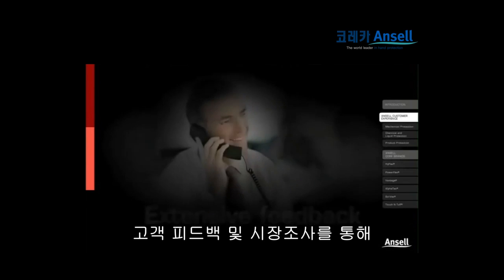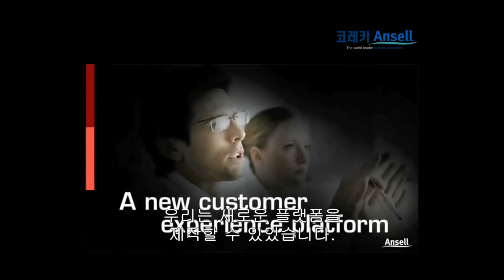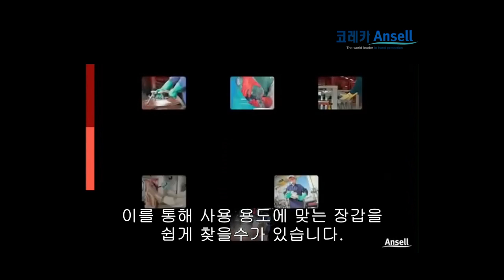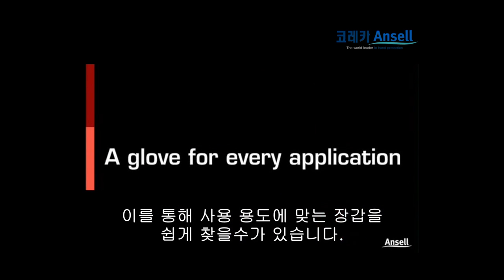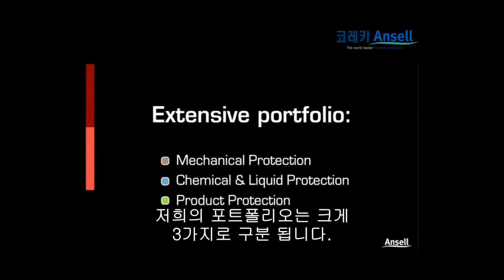Based on extensive customer feedback and market research, we have created a new Ansel customer experience platform that makes it easy to find the glove perfectly matched to every application. Our extensive portfolio is divided into three main categories.